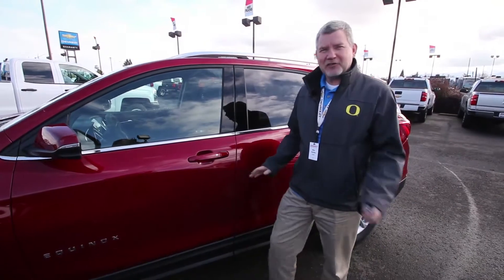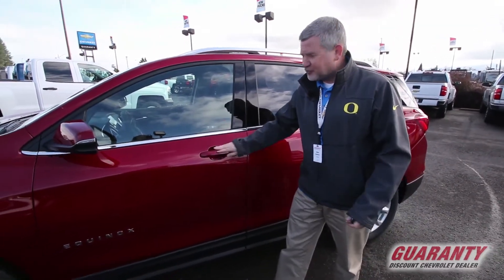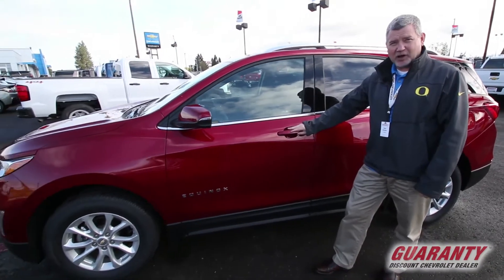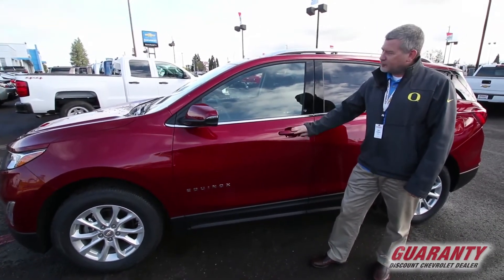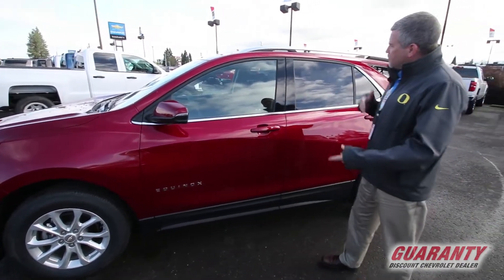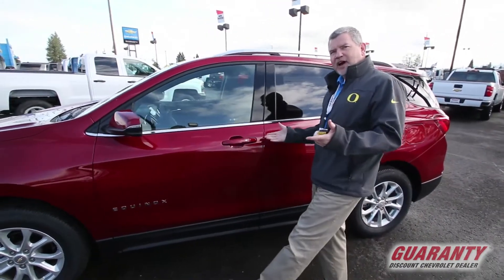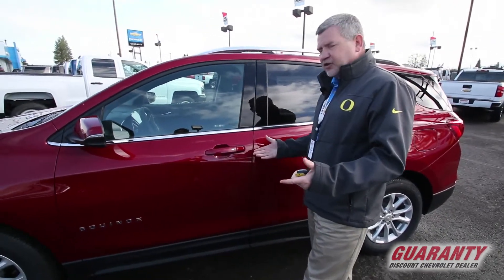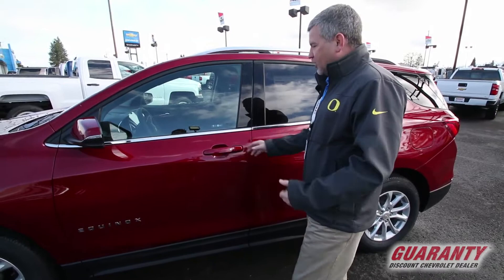Hi everybody, Ken Goddard here. The reason you're here today is because you clicked on this vehicle — the brand new redesigned 2018 Chevrolet Equinox. We have one in here and it's ready to go. This is a 2018 all-wheel drive LT with a brand new engine for this year: a 1.5 liter turbo, so I'm going to have more torque than the old 2.4 engine and also better fuel economy.